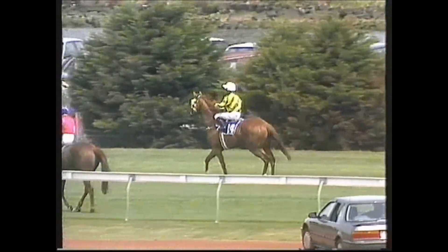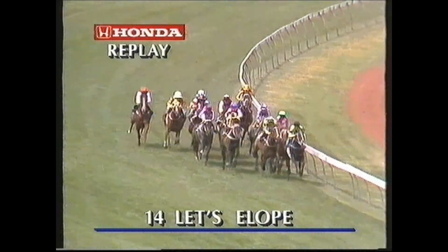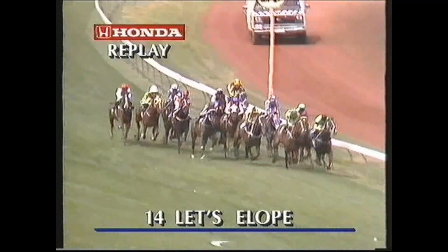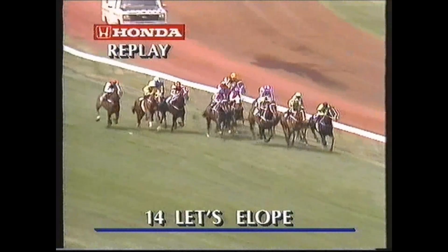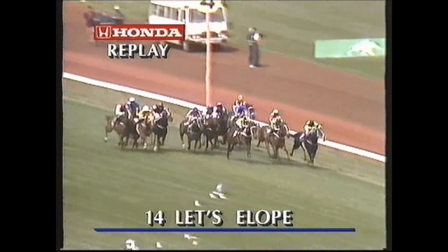Superimposed has run second again in a feature race in Melbourne, but taking nothing away from Letzel Open because she was in the same position as superimposed as they rounded the home turn, Gary. Well Danny, they've both really made their runs together and Letzel Open's done a fantastic job. I really didn't think she'd be quite up to the weight for age, but she's gone right to the line, very strong. Superimposed looked like getting her coming to the 200, but she was just far too strong.